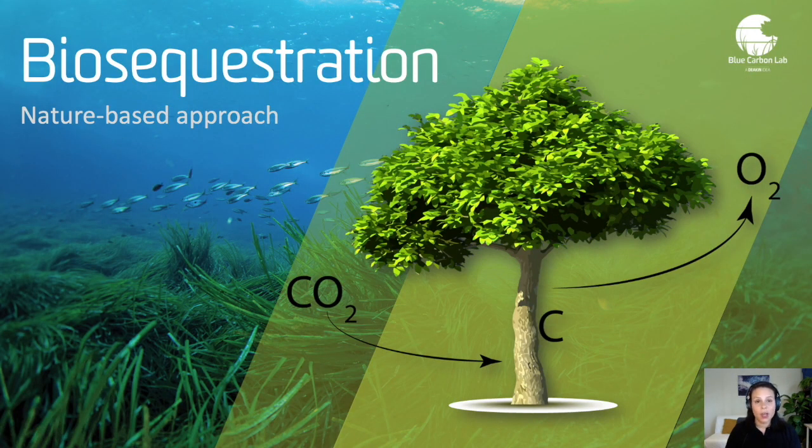Similar to most other trees, coastal wetlands have the capacity to remove atmospheric carbon dioxide through the natural process called biosequestration. Basically, plants take a big breath in of carbon dioxide, they grab that carbon molecule and use it to generate their branches, trunks and leaves, and then release oxygen back into the atmosphere. When this process happens in terrestrial forests, we call it green carbon, but when it happens in ocean or coastal wetlands, we call it blue carbon.